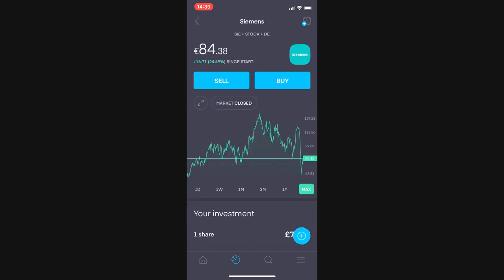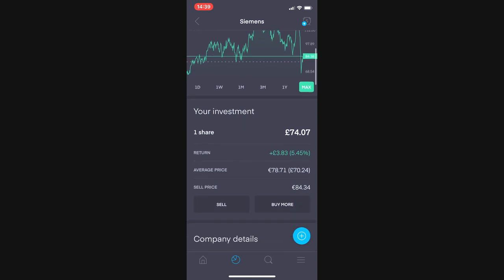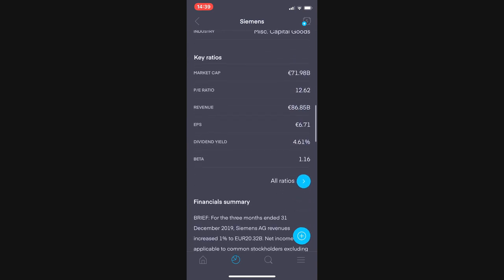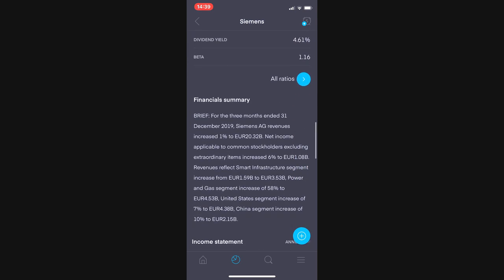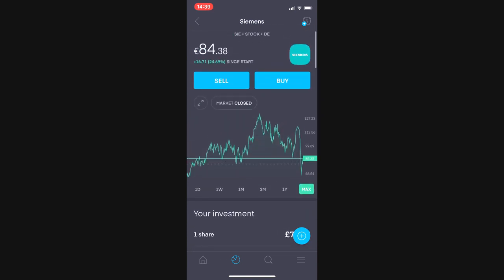Siemens was purchased before last month's portfolio update. It's valued at £74.07, up £3.80 or 5.46%. A very strong company, maintaining its dividend at 4.6% and generating £5.17 billion net income over the last year. Very happy to hold this one — it has a lot of appreciation potential and hasn't been at this price for a very long time.